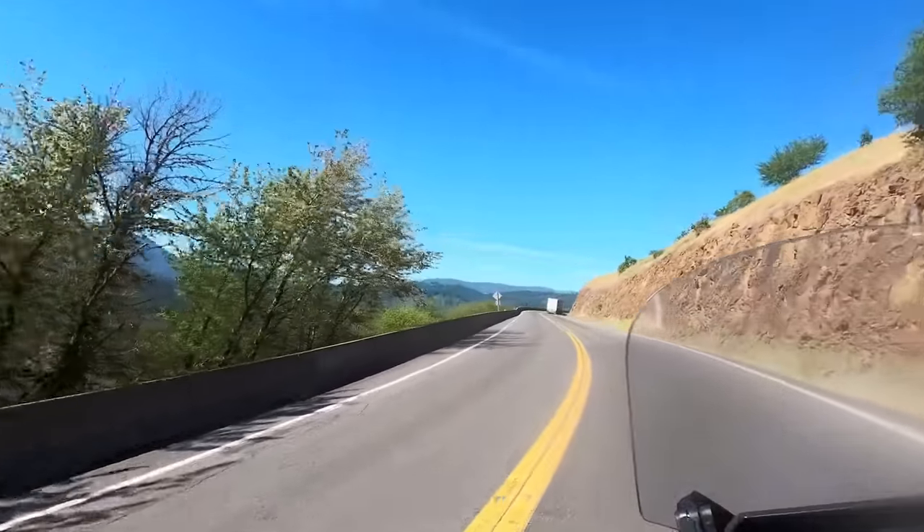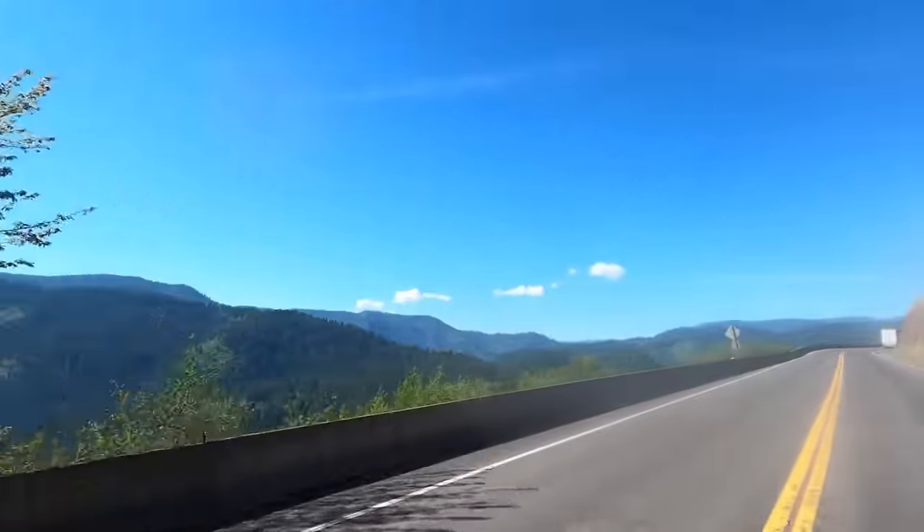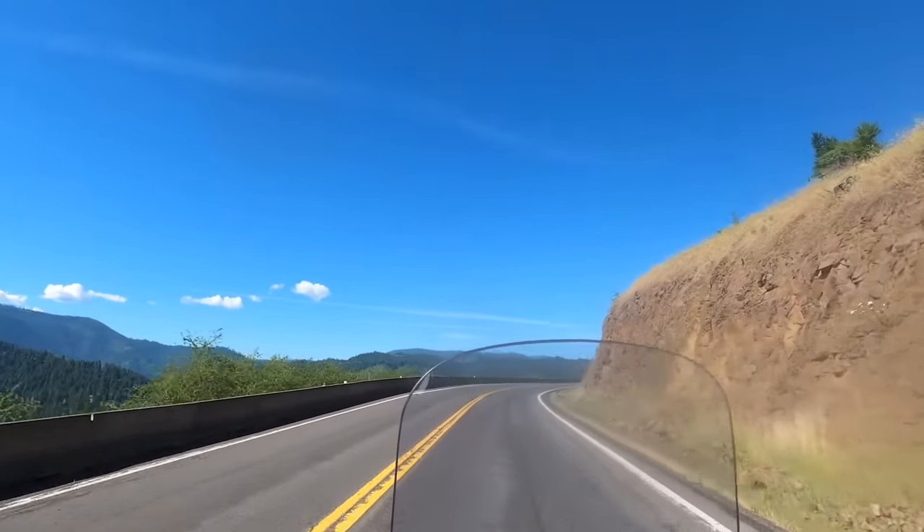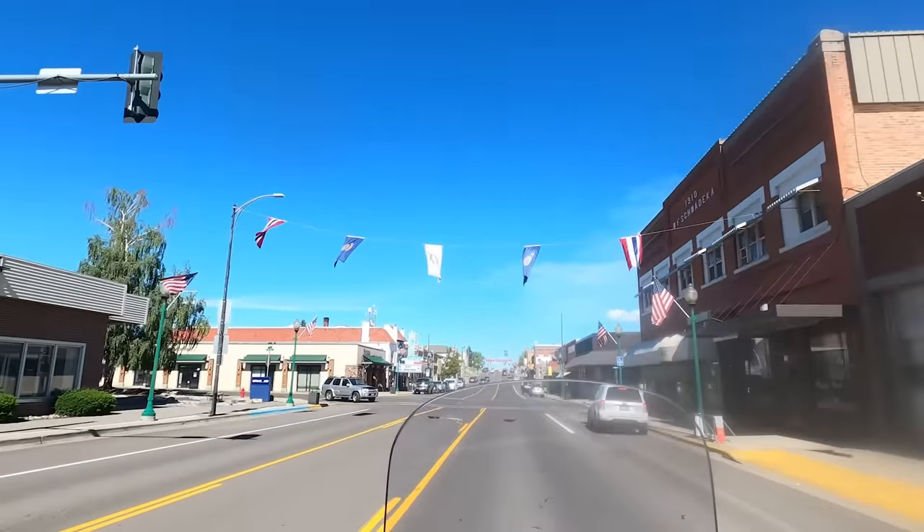Eventually we get to Harpster Grade — a steep, windy, twisty climb up to a high plateau. Crossing that plateau, we enter Grangeville, population 3200.